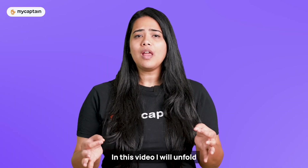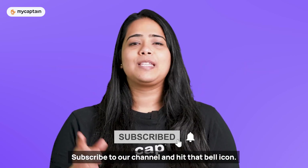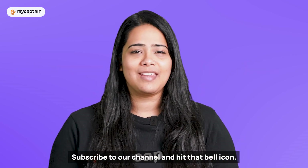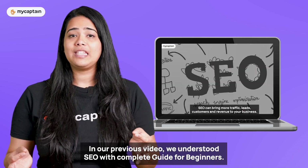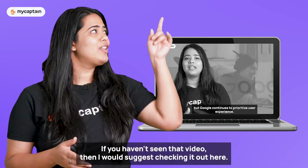In this video, I will unfold their SEO strategies and metrics for you. But before we begin, subscribe to our channel and hit that bell icon. In our previous video, we understood SEO with a complete guide for beginners. If you haven't seen that video, then I would suggest checking it out.